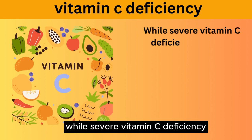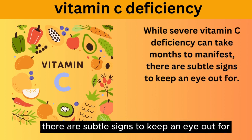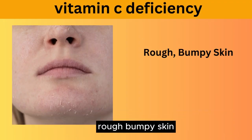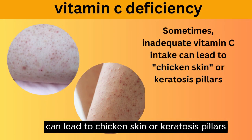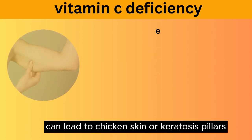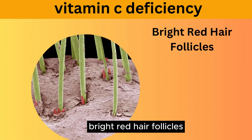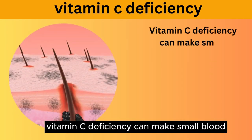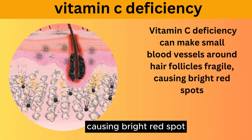While severe vitamin C deficiency can take months to manifest, there are subtle early signs to keep an eye out for. Rough, bumpy skin: inadequate vitamin C intake can lead to chicken skin or keratosis pilaris, especially on the upper arms, thighs, or buttocks. Bright red hair follicles: vitamin C deficiency can make small blood vessels around hair follicles fragile, causing bright red spots.